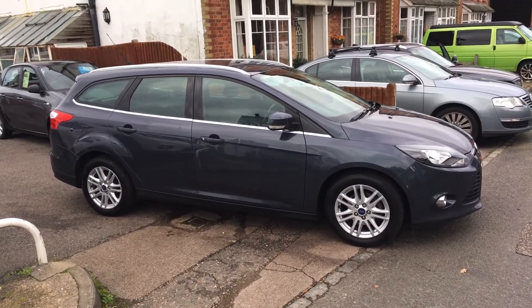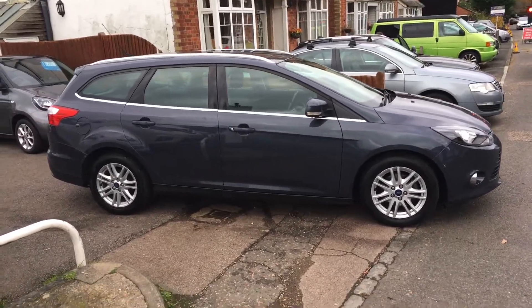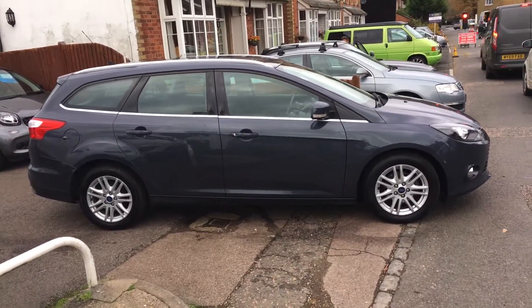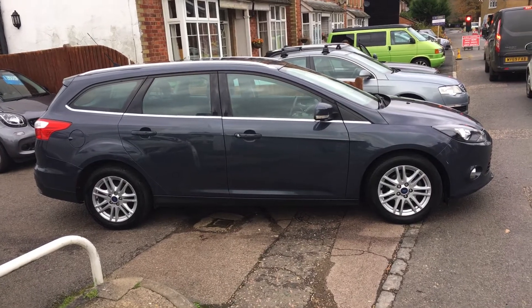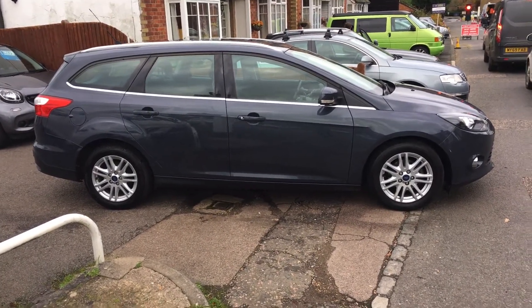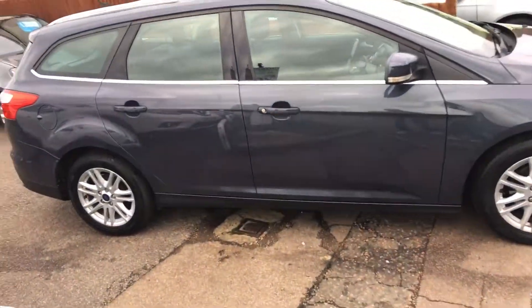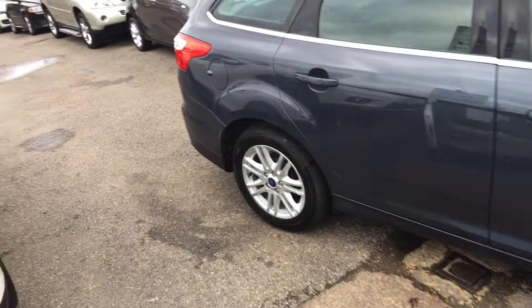Hi ladies and gentlemen, this is VFM Auto Sales in Greenbridge, just on the Kent-Sussex border. Today I'd like to show you a Ford Focus 1.6 Titanium 5-door, as you can see finished in a very nice metallic grey.